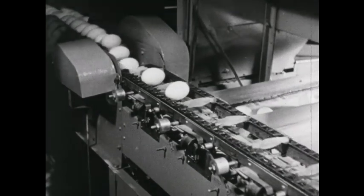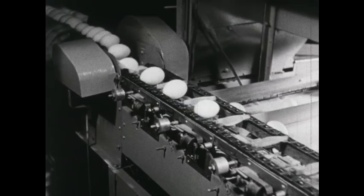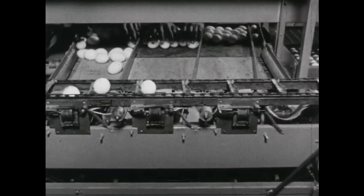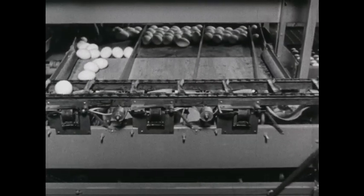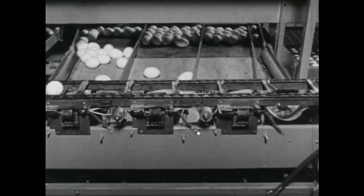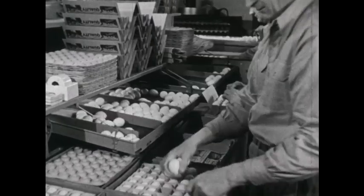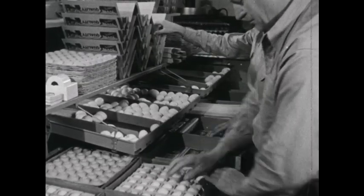This machine separates the eggs according to size. The extra large eggs come off the machine first, next the large sized eggs, then the medium sized eggs, and then small eggs. Each size is kept together as the helpers pack the eggs — some go into large shipping cases, some into cartons. The small end goes down, the large end up.